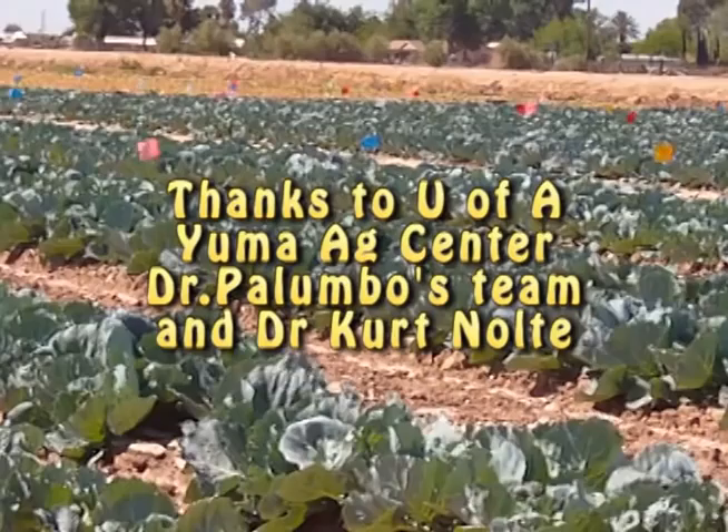Thanks for watching this video. We're going to continue bringing you more of this research in vegetable IPM videos. If you have any questions or comments, just give us a call.